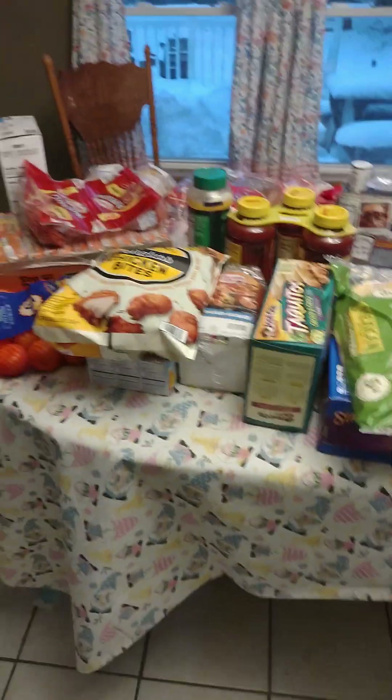That's our haul for March! Let us know if you have any questions — we'd love to do a Q&A video. Let us know where you're at, what you buy for the month, and what your family size is. Anything we can help answer, please let us know. Like and share our video and we'll see you next time!